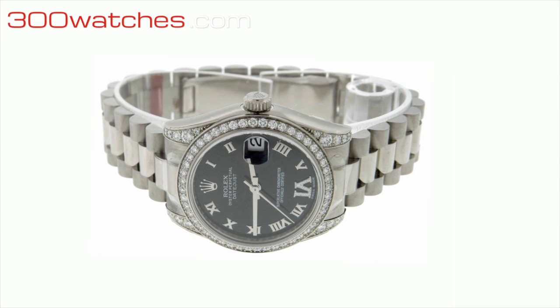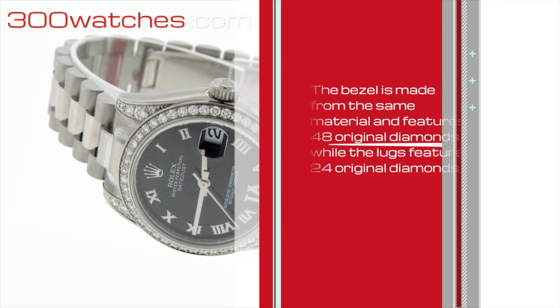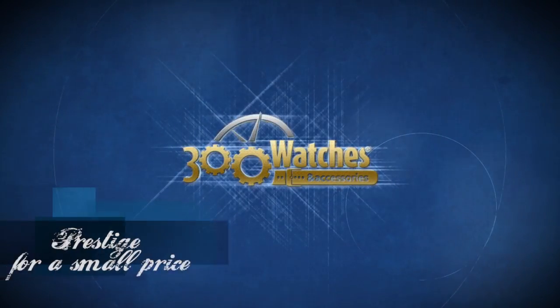The bezel is made from the same material and features 48 original diamonds, while the locks feature 24 original diamonds as well. Find it on 300watches.com — prestige for a small price.